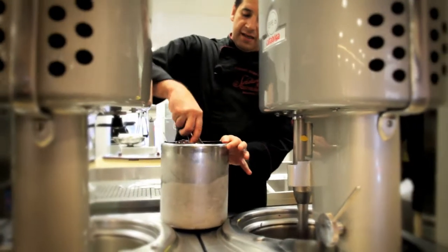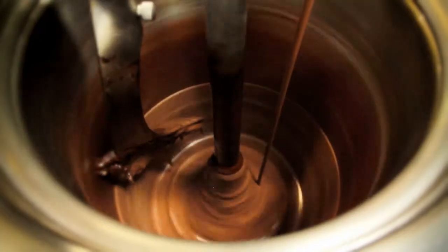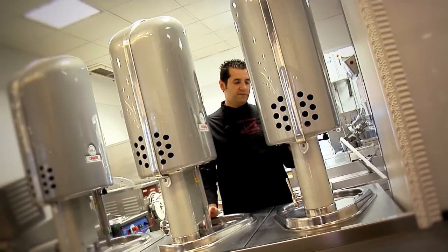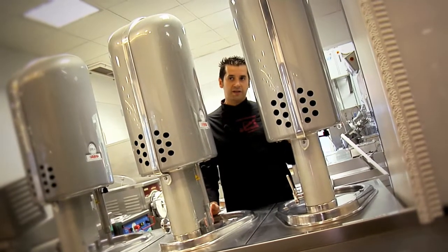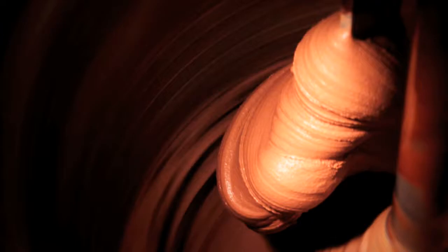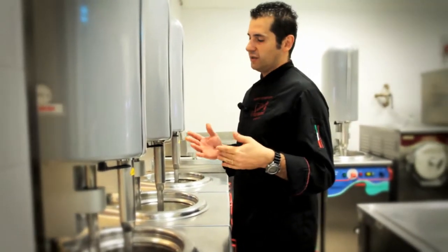Anyone who works with a vertical machine is by definition a skilled ice cream maker. The machine is really user-friendly — it mixes and freezes the ice cream. According to his experience and the possibility of following the progress, the ice cream maker can decide whether to stop the process or keep it going.